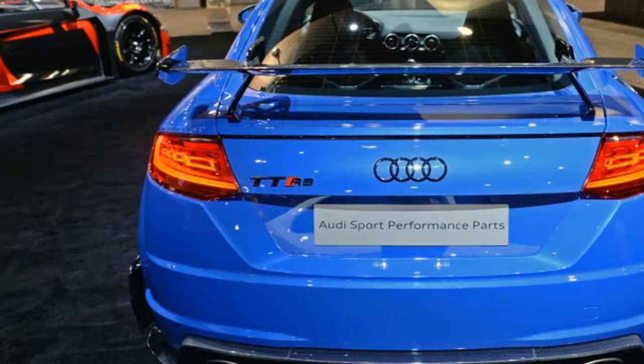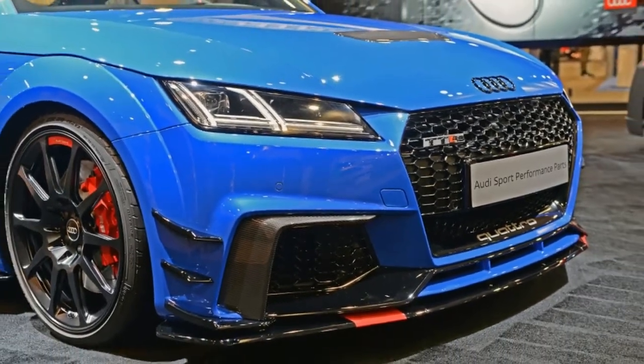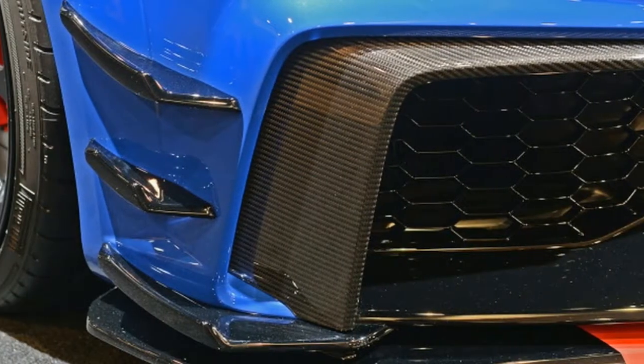Additionally, the German automaker will be showing off the Le Mans spec racer, the R8 LMS, that won its class championship in 2016.